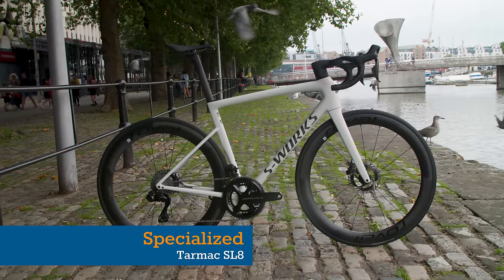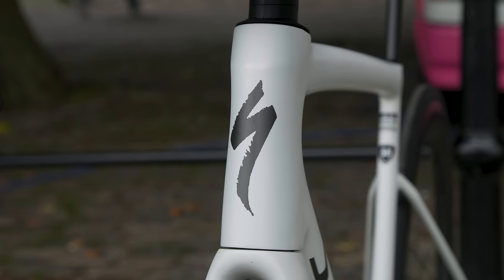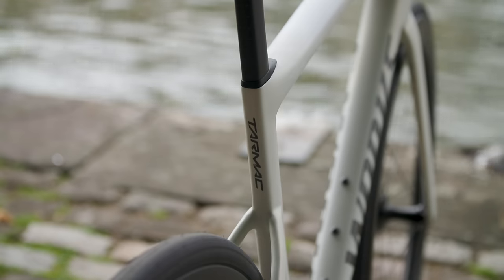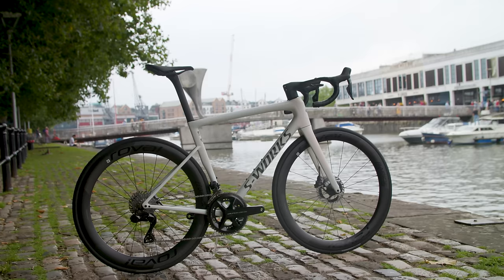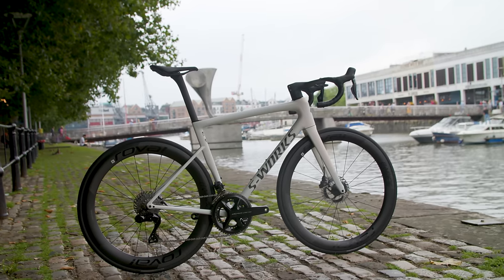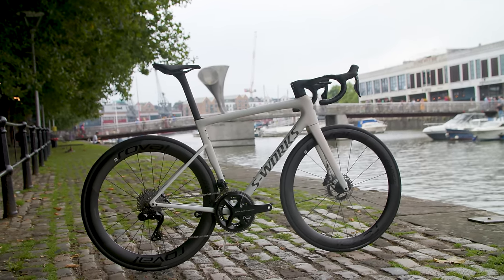The Specialized Tarmac SL8 arrived late in the season, so we didn't get to see it doing that many races. Specialized says that this is the perfect balance of aero and lightweight, so we're keen to see how the SL8 handles sprint finishes, cobbled classics and the high mountains next year.